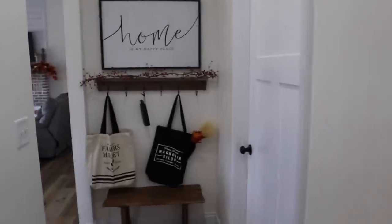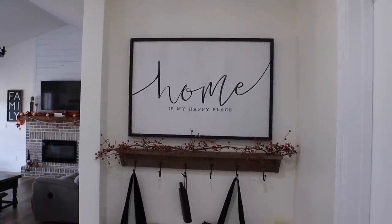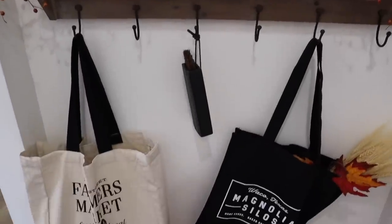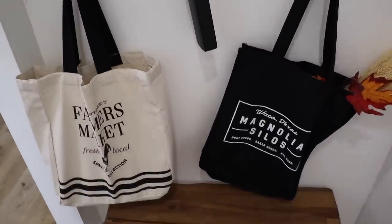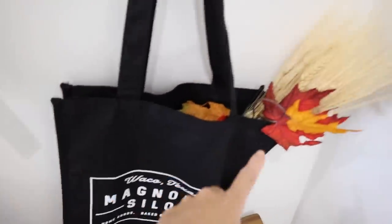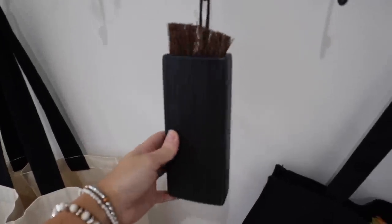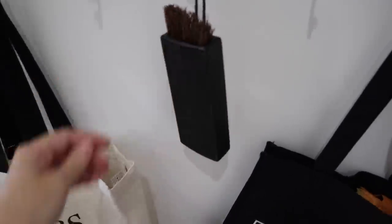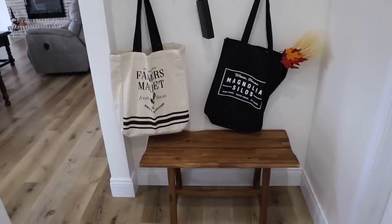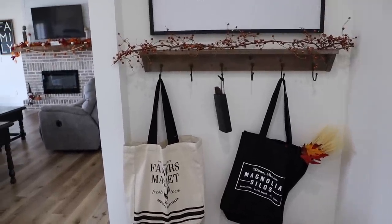Moving on to this little entryway — she's got a sign here, a little shelf with some hooks and berries, and then a couple of bags. I actually got her this bag for Mother's Day. And then she's got some wheat and leaves in there. She's got this little kind of like a brick mold — I got her that as well. Actually, I'm always picking up stuff and she is for me too. But then she has a little bench here, so very sweet little area.